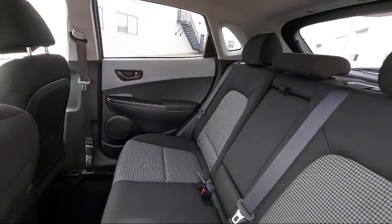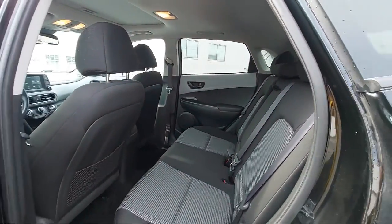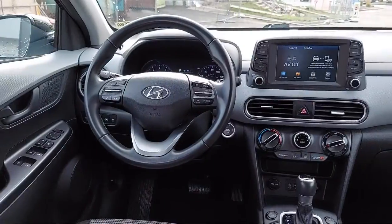We even have a three-day worry-free exchange. We'll work with you to find a vehicle that is just right for you, so give us a call and schedule a test drive. We'll even bring the vehicle to you.